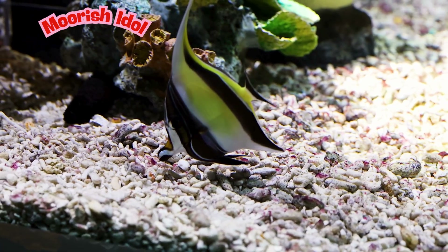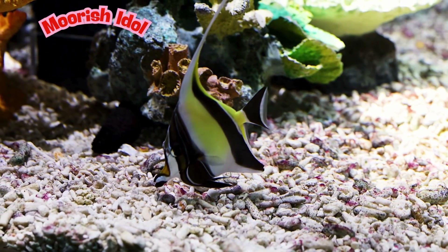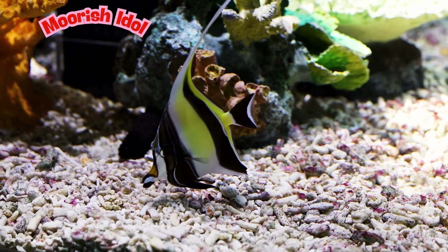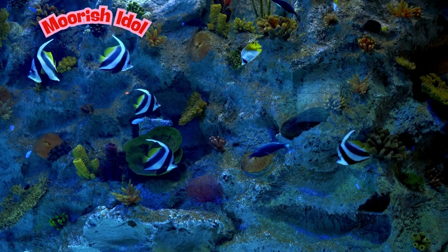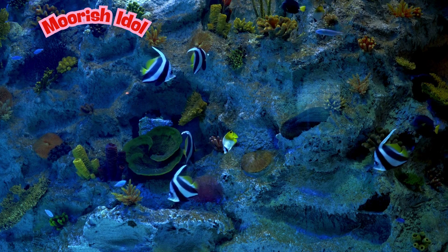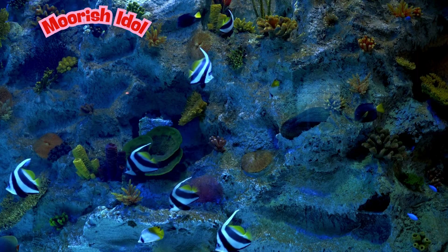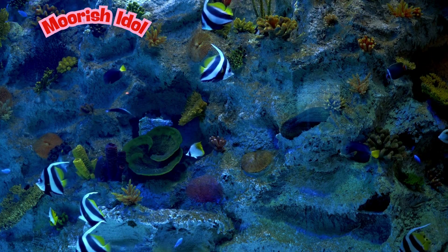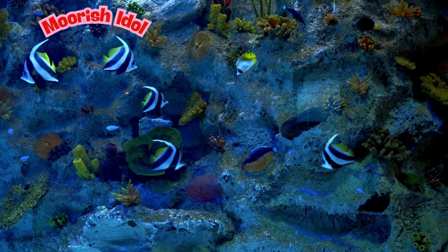Remember Gil, the black and white striped fish in the tank? He's a Moorish idol. These fish are really gentle and grow to about 8 to 10 inches — about the size of a school ruler. You can find Moorish idols in warm waters, including the beautiful Great Barrier Reef off Australia's east coast. People have loved Moorish idols for a long time; in some cultures, they were thought to bring good luck.